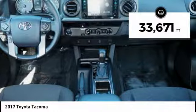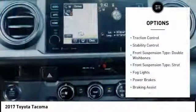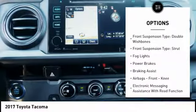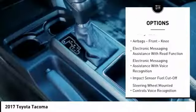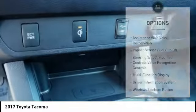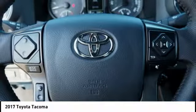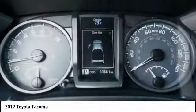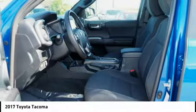This vehicle has less than 35,000 miles. Here are some of this vehicle's great options: traction control, stability control, front suspension type double wishbones, front suspension type strut, fog lights, power brakes, braking assist, airbags, front knee airbags, electronic messaging assistance with read function, and electronic messaging assistance with voice recognition. This vehicle offers reliability and good looks at a great price.